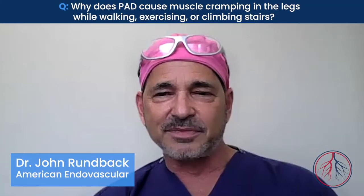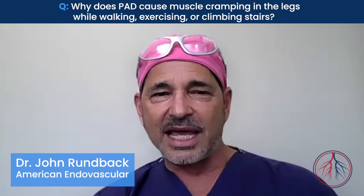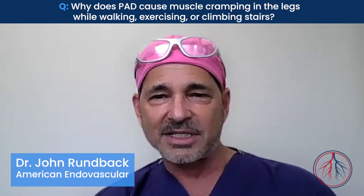My name is Dr. John Runbeck from American Endovascular and Amputation Prevention. Why does PAD cause leg cramping when walking, exercising, or climbing stairs?